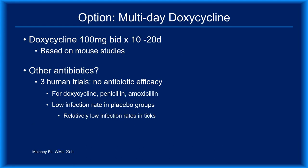One alternative option is to use a multi-day antibiotic regimen. Three human trials investigated this possibility using 10 days of penicillin, amoxicillin, or doxycycline. However, none of them demonstrated that antibiotic therapy was efficacious. The reason is that the infection rate in the placebo arms of the multi-day trials was so low that it was essentially impossible to demonstrate that treatment could reduce the risk of infection.